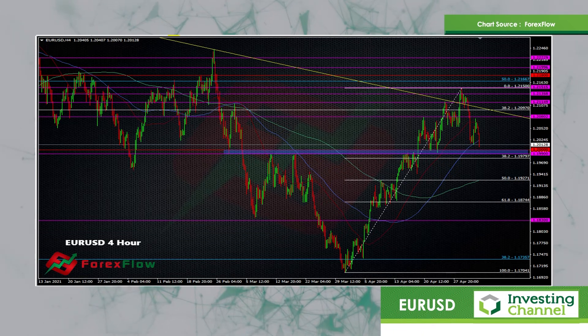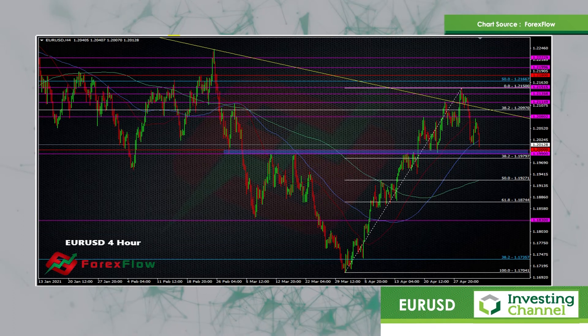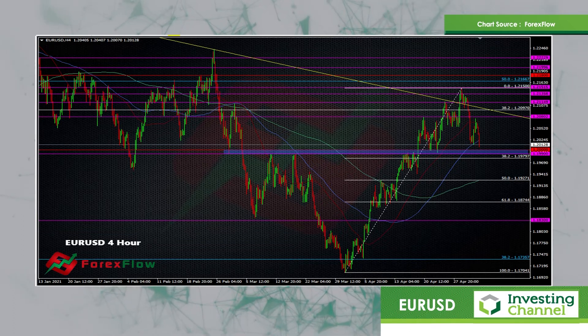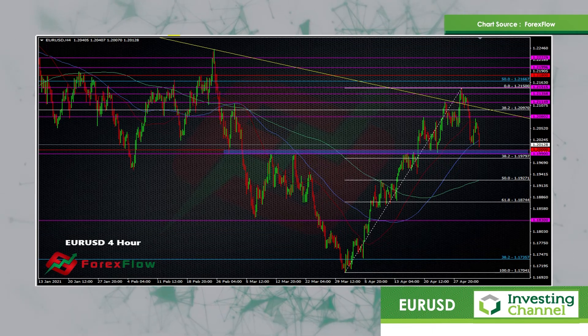What we can then do is set ourselves up for the potential to break these ranges. So that'll be something like a sell stop below 1.1980 and a buy stop above maybe the 1.2150-60 area.